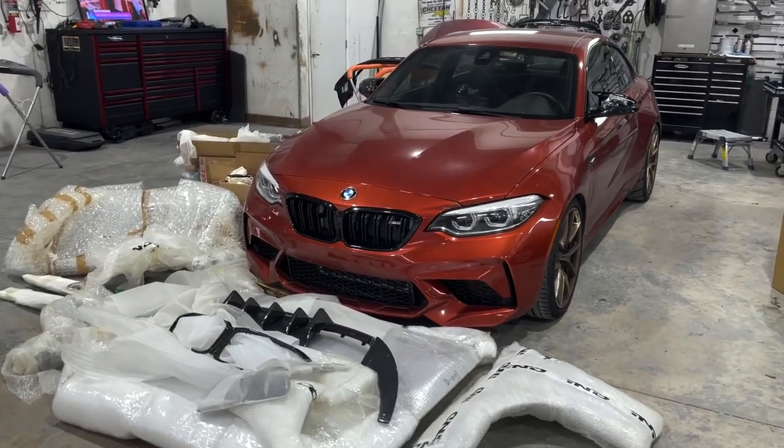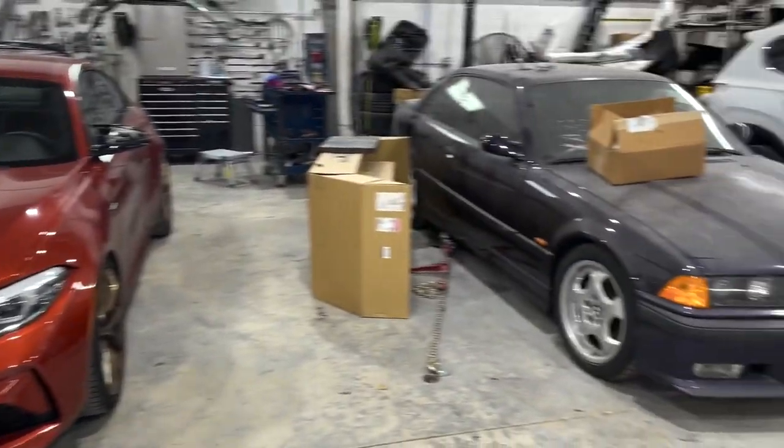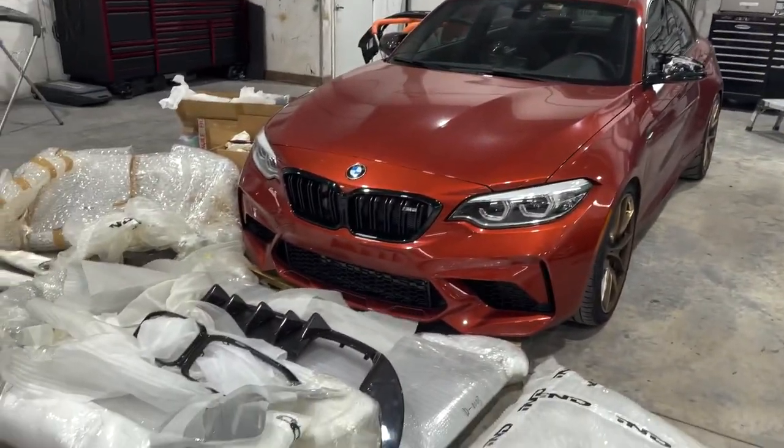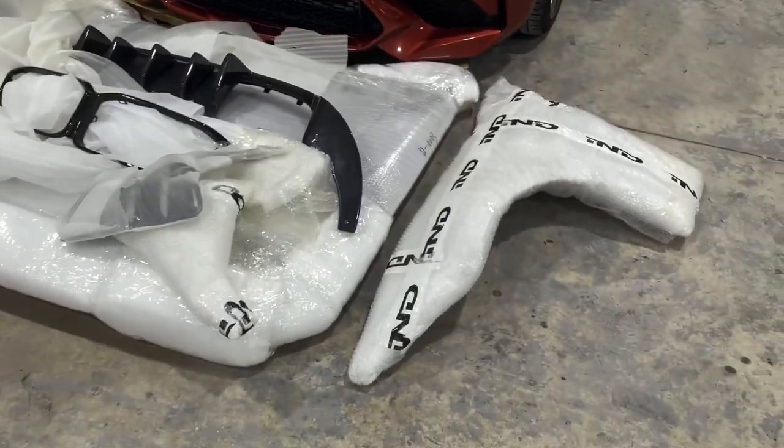What's up, we're back at the body shop. Got the E36 right next to the M2, and the M2's getting the full carbon treatment.